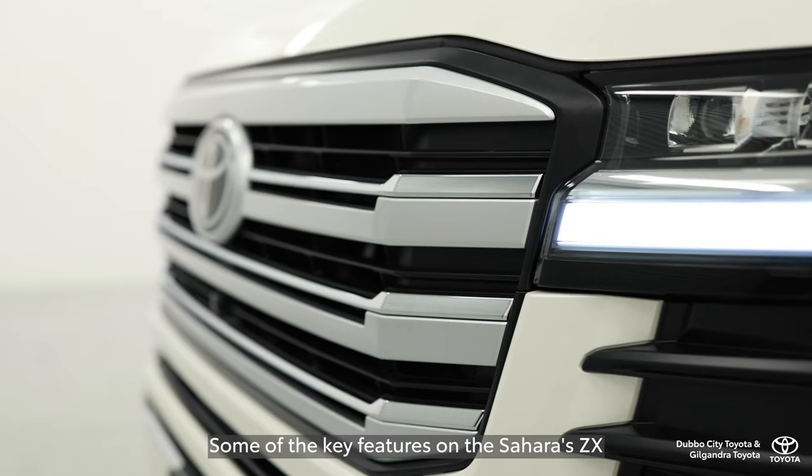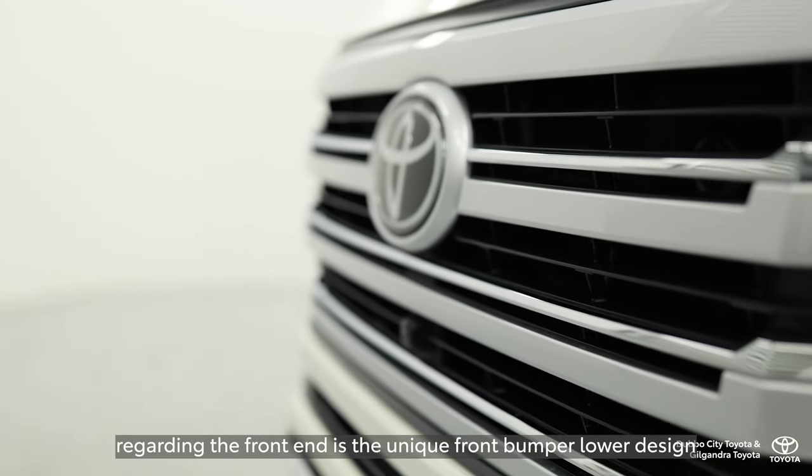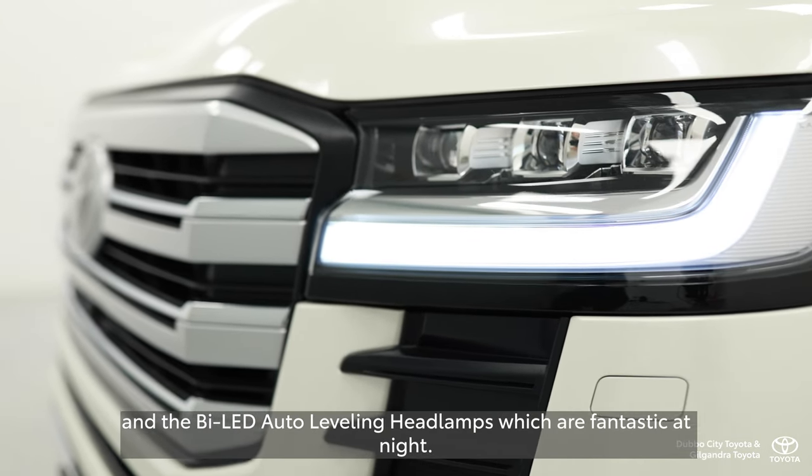Some of the key features on the Sahara ZX regarding the front end are the unique front bumper lower design and the bi-LED auto-leveling headlamps, which are fantastic at night.